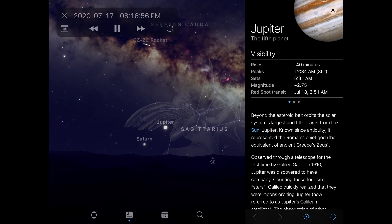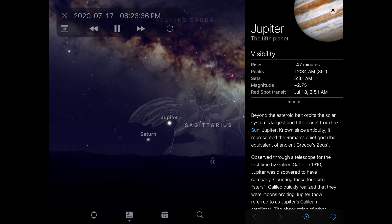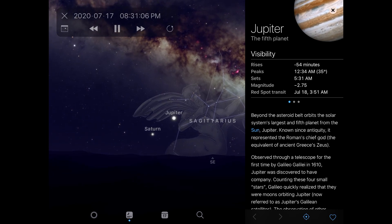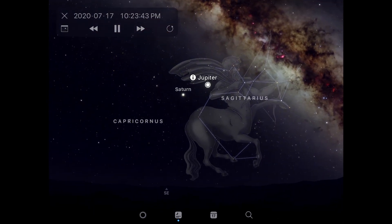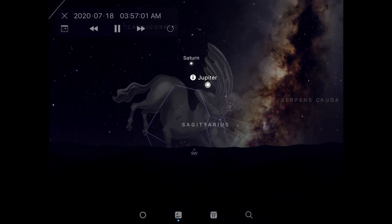My favorite app to quickly find Jupiter is Sky Guide. If you open it up and search Jupiter, you can see that it's already above the horizon just after dark, and will continue to travel across the sky throughout the night.